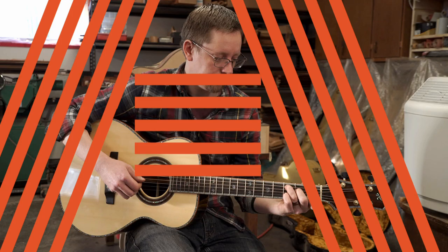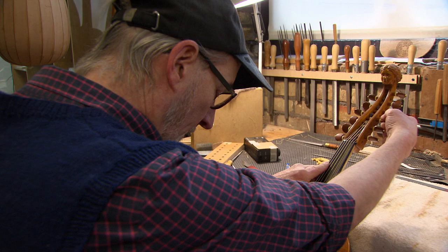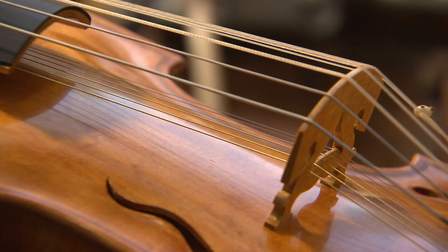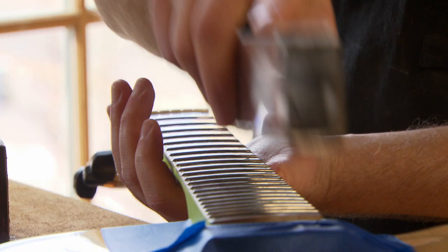The best luthiers aren't the ones who don't make mistakes — they're the ones who fix their mistakes the best. Just like any business, diversity creates a broader, more substantial platform for the business to exist on. I guess that's kind of a gift I've gotten from running this business — to take stock of who I am and what I can do in this world.